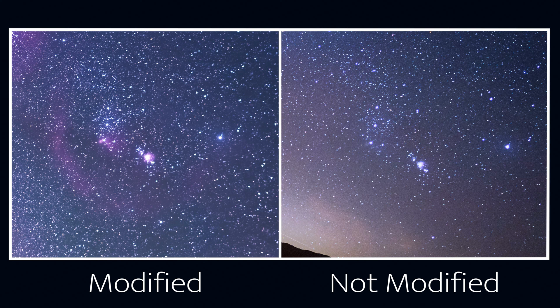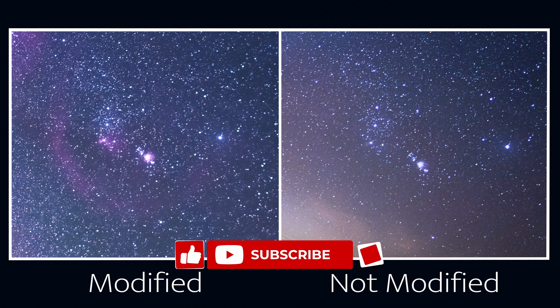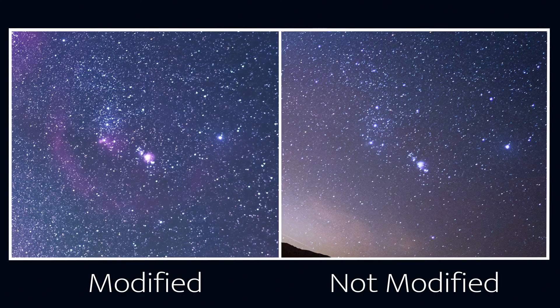And of course, when summer rolls around, I want to get the actual Milky Way core with the astro modification. As always, if you liked the video, give it a like and subscribe to the channel for more videos like this one.